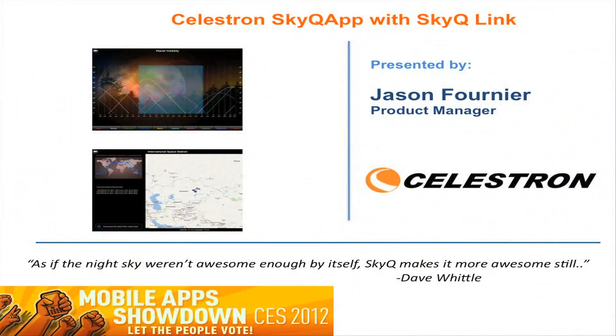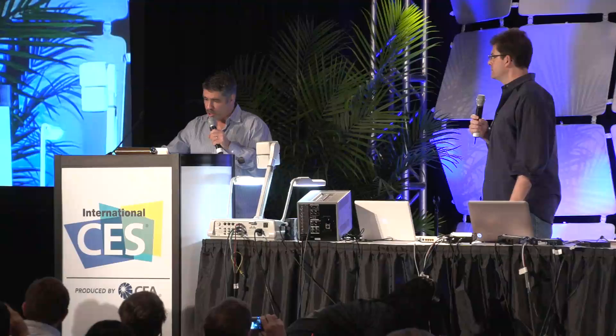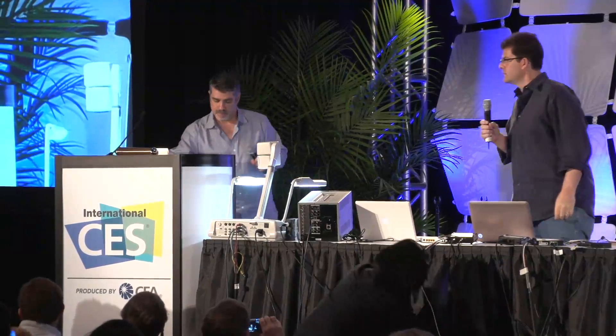What's up next, Gar? Okay, next up is Celestron SkyQ app with SkyQ Link. It's going to be presented by Jason Fournier, who's a product manager. And to introduce Jason is Dave Whittle. Come on up, Dave.